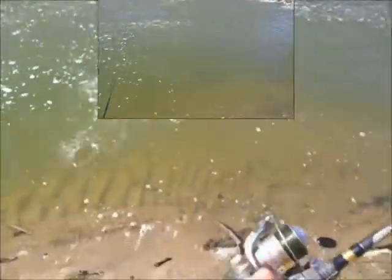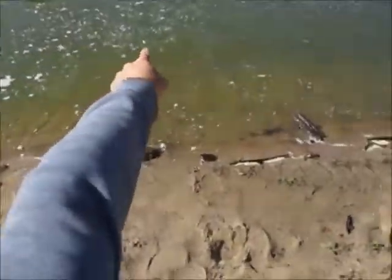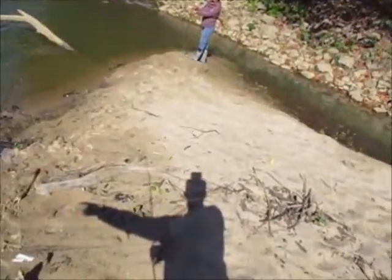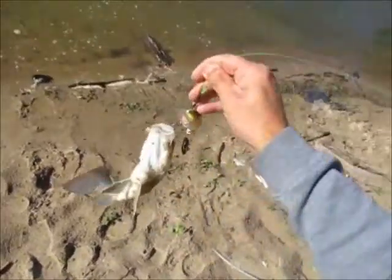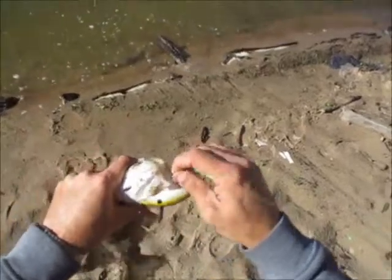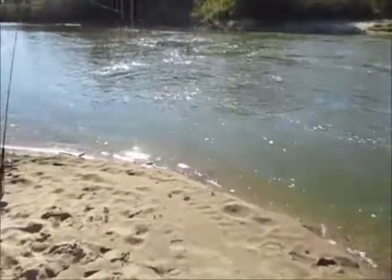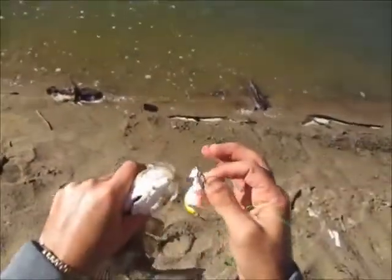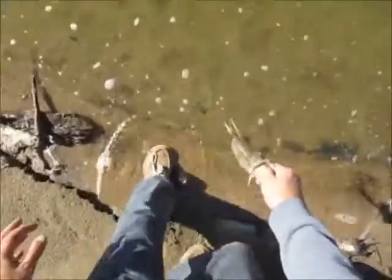Oh yeah, I was right there again — they're real shallow, real shallow. He was in two feet of water right in front of me. Alright, I finally got my first keeper white bass, I'll keep it and put it in the bucket. The squarebill is working here and there — I'm not getting a lot, but sporadic bites. That's a nice respectable white bass.